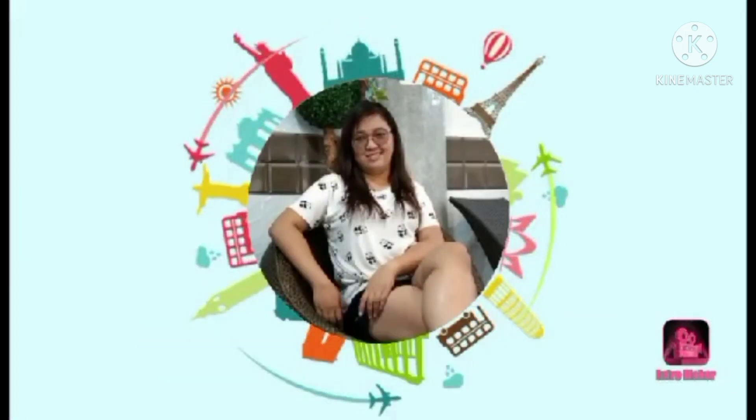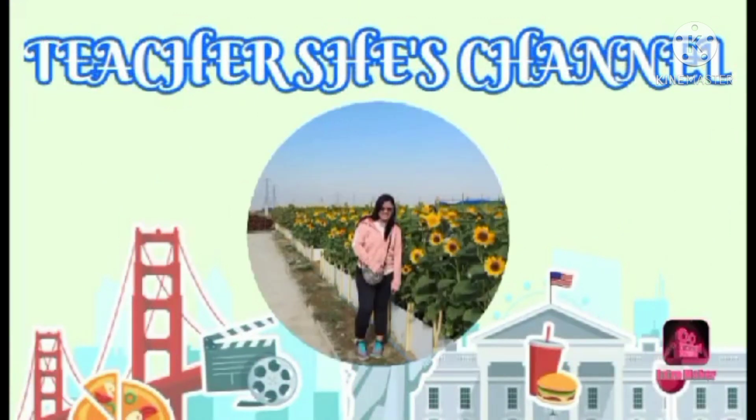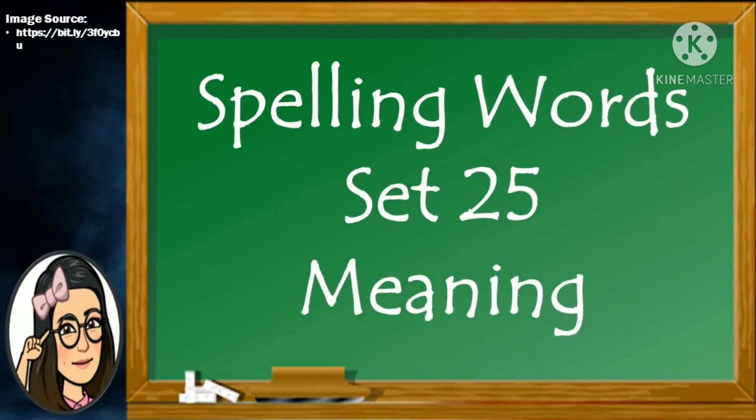Hi kids! Welcome back to Teacher She's Channel. Join me in a day of fun and learning. Here are the meanings of our spelling words for Set 25.